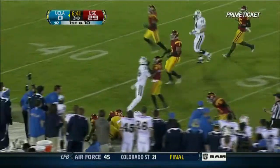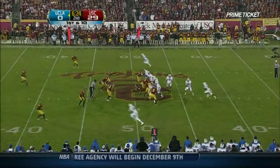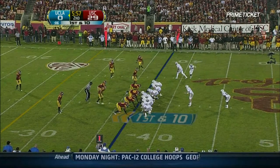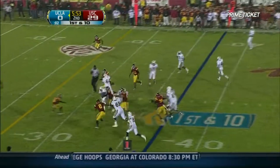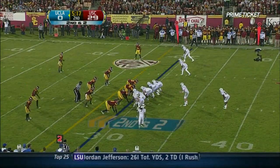UCLA on the ground to Franklin, for scoring opportunities. Well, they've given up nearly 10 yards per play. Nice catch.